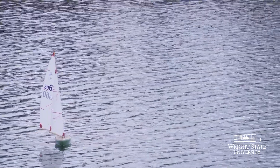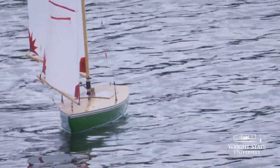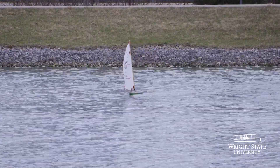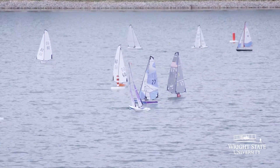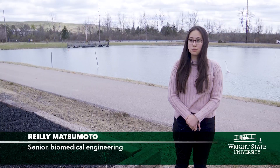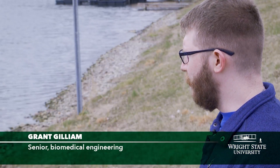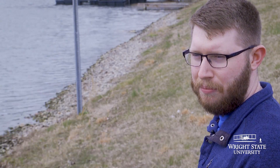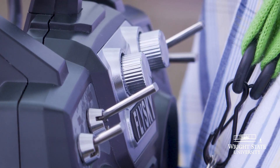Today we are testing out our capstone project, our senior design project. Chris is using his voice to control an RC remote-controlled sailboat. Our overall goal is for people who have quadriplegia to enjoy this RC sailboat sport — anyone who wants to participate in RC sailing or RC racing will be given the opportunity when otherwise they would not have the opportunity to hold a regular remote.